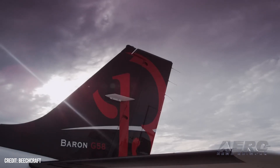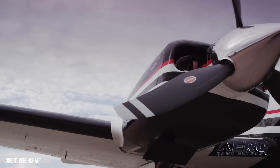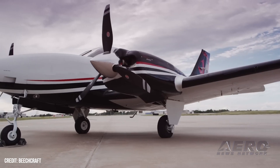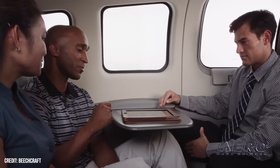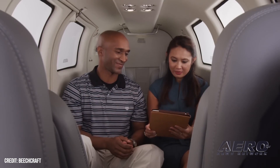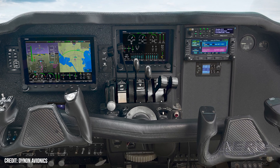Dynon SkyView HDX is now available for Beechcraft Baron 58 and 58As, offering a cost-effective upgrade and three-axis autopilot system. The system is capable of flying instrument approaches when combined with a compatible IFR nav device, which altogether packs quite a bit of capability into a flight deck when added to an existing SkyView HDX.